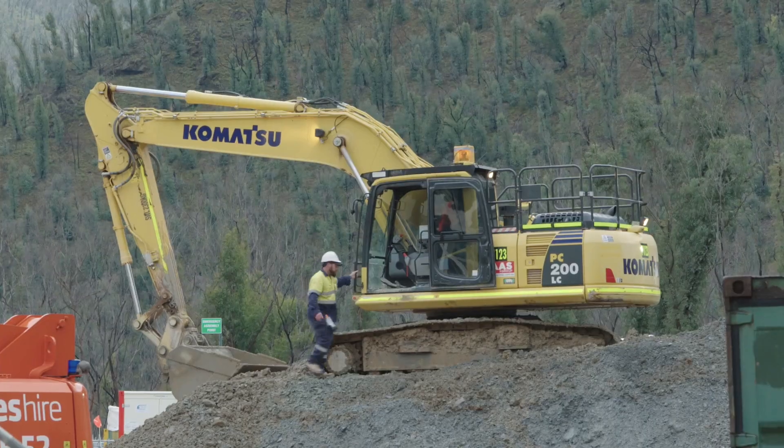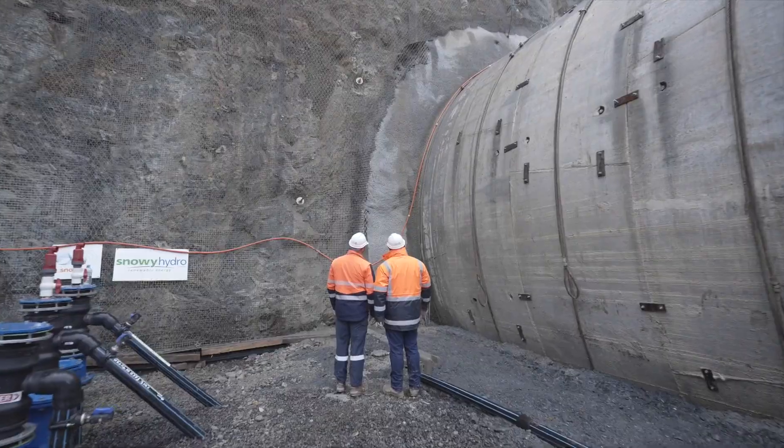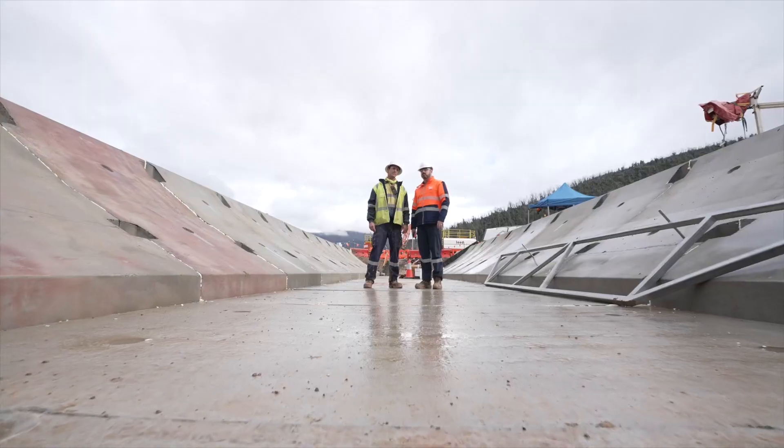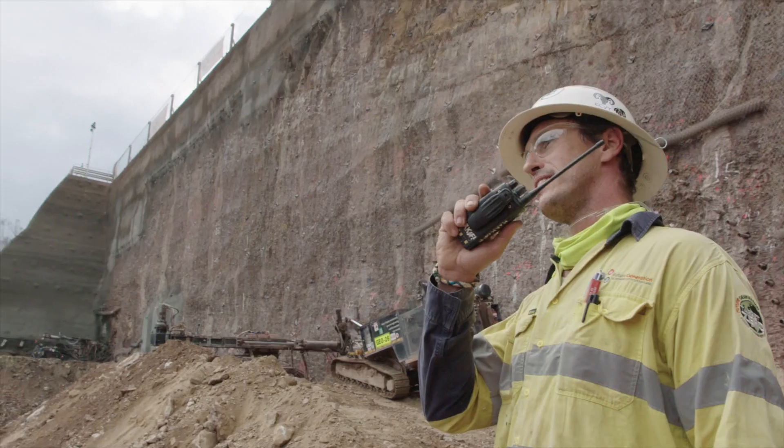G'day and welcome to Lobs Hole. This month we'll bring you tunnelling progress at the main access tunnel portal, works at the emergency cable and ventilation tunnel portal and the main camp construction site. Let's take a look at what's been happening.